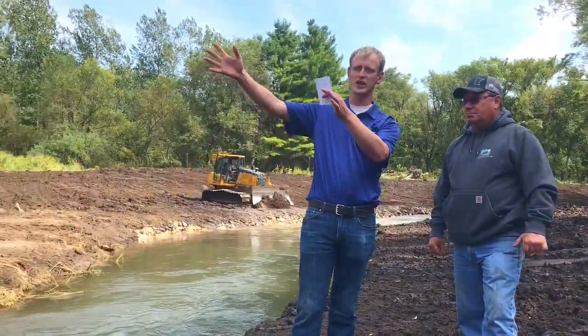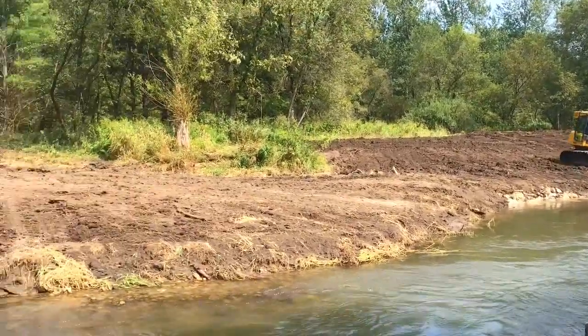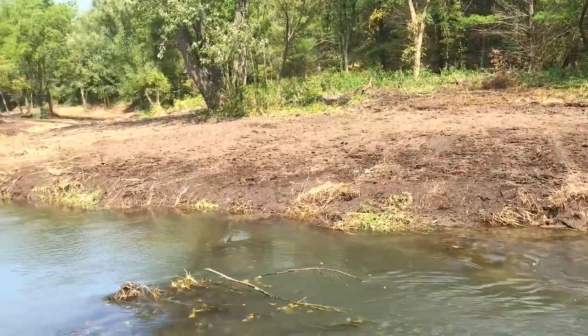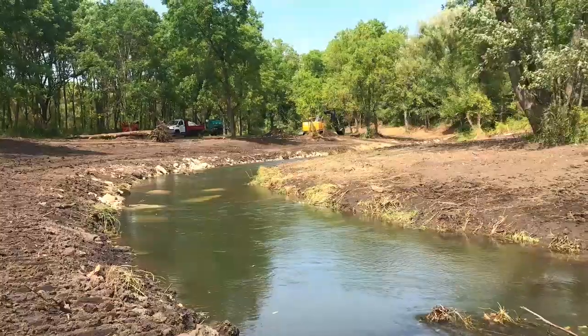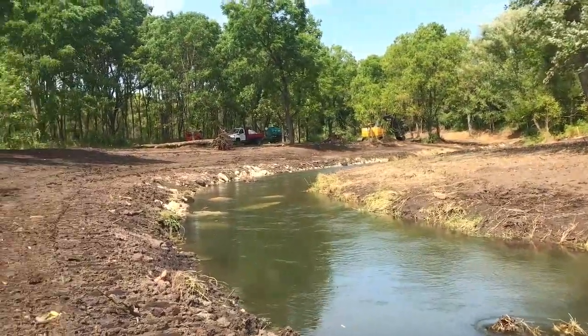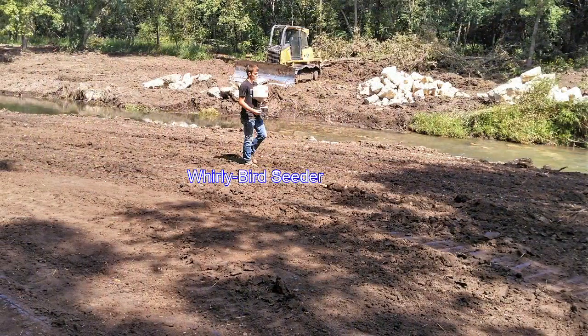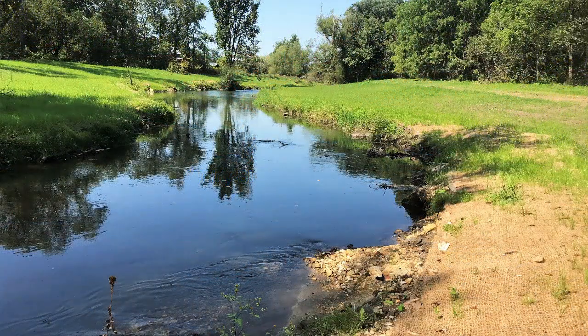Tell us a little bit about what the next stages are here. We're almost done with the excavation work. What we're seeding with is different kinds of native grass blends with forbs and flowers. There's an upper bank and a lower bank mix, and we'll also put down 75 to 100 pounds of annual ryegrass for a cover crop.